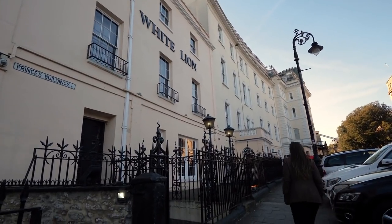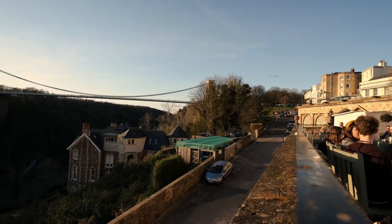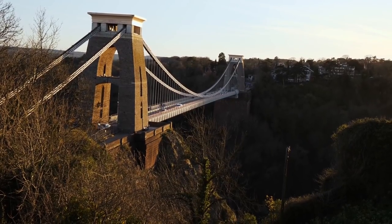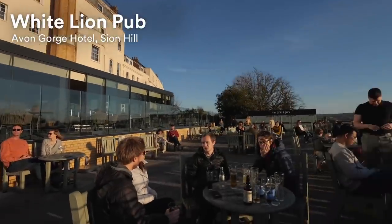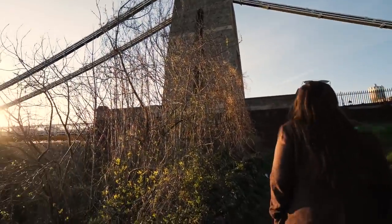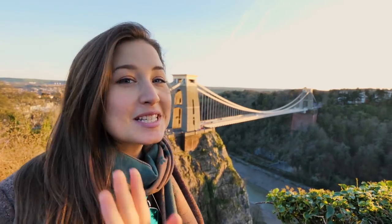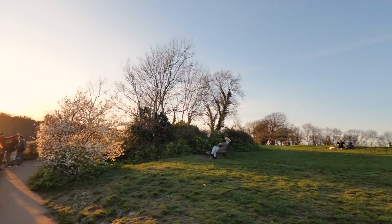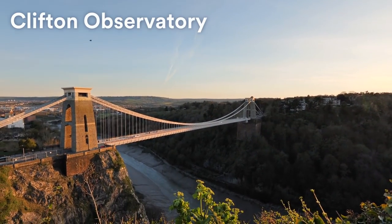Our final stop is our favourite place in Bristol — a popular pub and viewpoint overlooking the iconic Clifton Suspension Bridge. On a nice day like today the locals love to flock to this area to enjoy a cold drink and the beautiful view. It's nice at any time of the day, but I highly recommend coming to enjoy sunset with friends. And a little tip: if you don't want to spend money in the pub, you can actually get an even better view up here next to the Clifton Observatory.